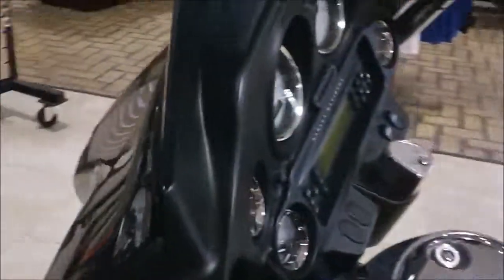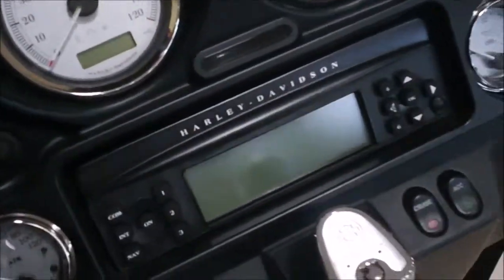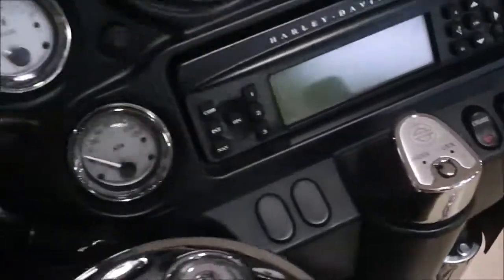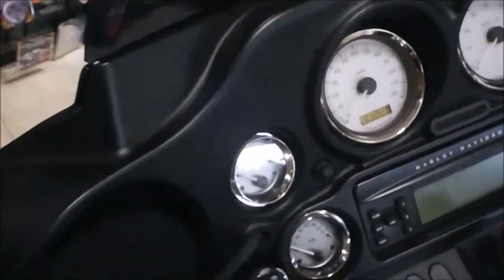Let's take a look at it from the inside here — AM-FM weather band CD player and auxiliary jack, if you want to plug in a phone or an iPod or something like that. The bike has factory cruise control and it has 12,828 miles.